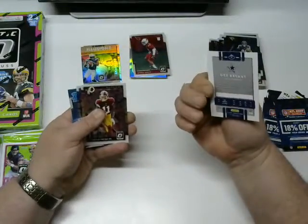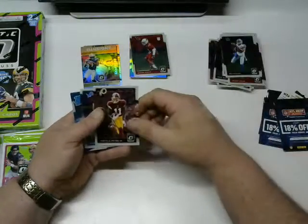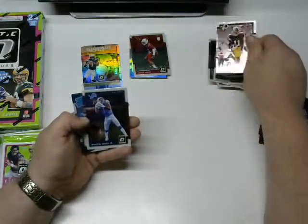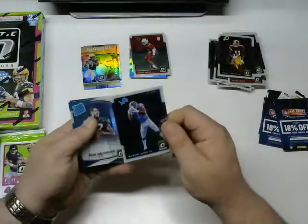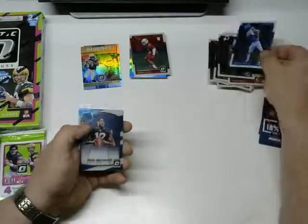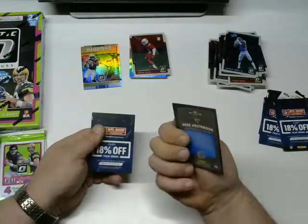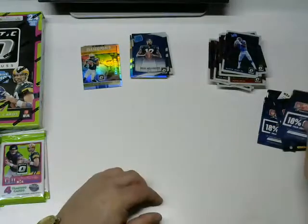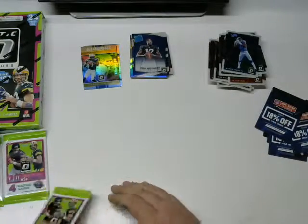Dez Bryant — love that man even though he's a Cowboy. Terrell Pryor, Marvin Jones — that's a regular card. DD Westbrook rated rookie — I'll take that, see how he does. And then a 19% off card.